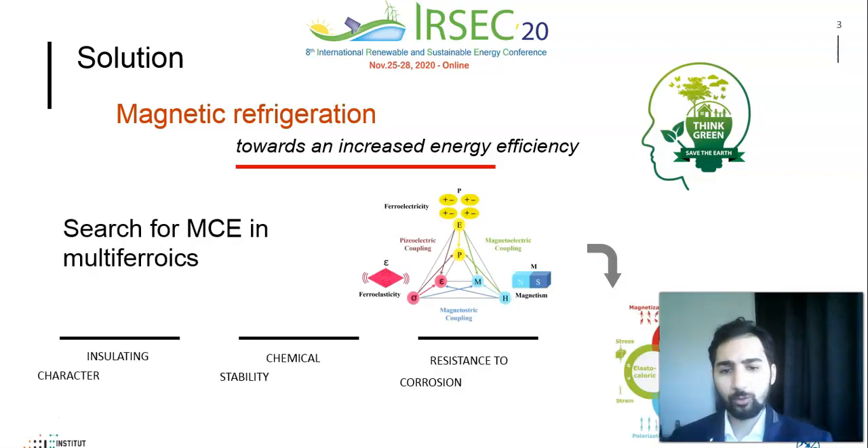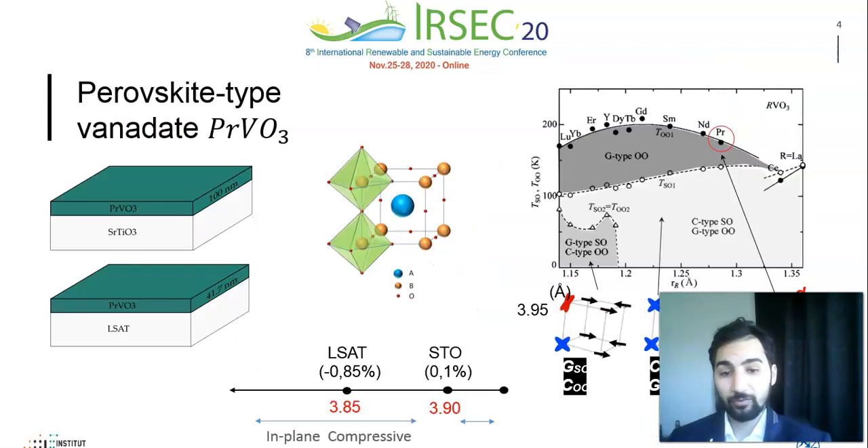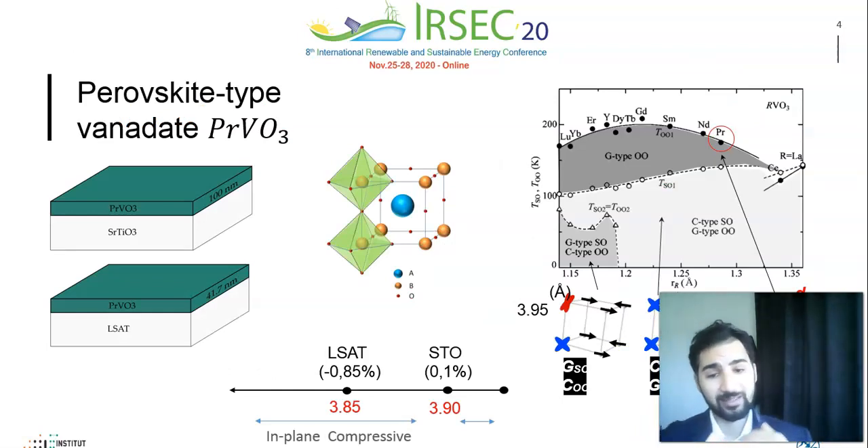In this work, I will present a new material that belongs to the R2O8 family: praseodymium vanadate (PVO), a material that presents discouraging magnetocaloric properties in its bulk form, but which doesn't prevent us from tailoring its magnetic and accordingly its magnetocaloric properties, since the material has rich phase diagrams with strongly correlated spin, charge, orbital, and lattice degrees of freedom, and is very sensitive to external stimulation.